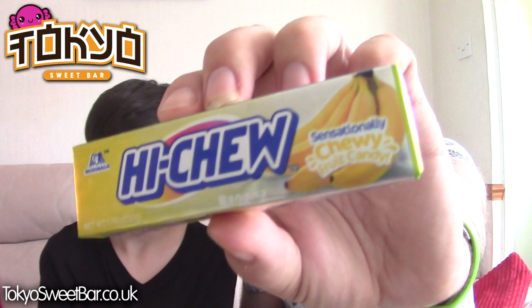Hi-Chew - banana flavour. We're not going to open these because we've had Hi-Chew before in lots of different boxes. These are good, very good - they taste very, very bubble gummy but you can eat them, they're definitely swallowable.